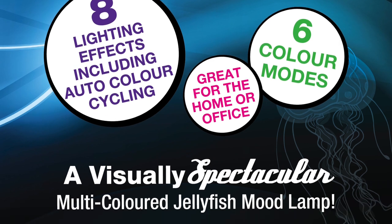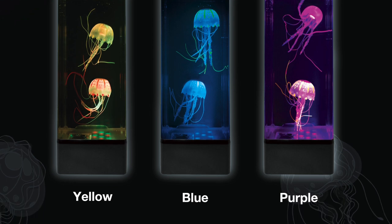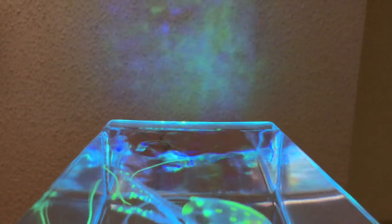This aquarium comes with eight built-in lighting effects, including specific color pausing and auto-color cycling. You can even take the lid off for a light show effect, which casts beautiful colors onto the ceiling.